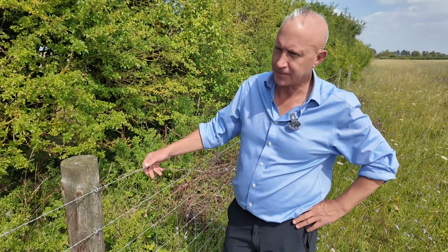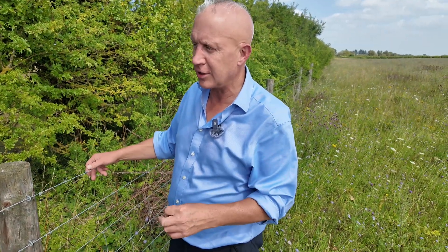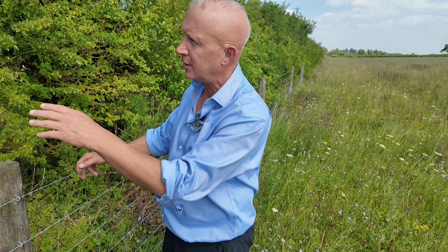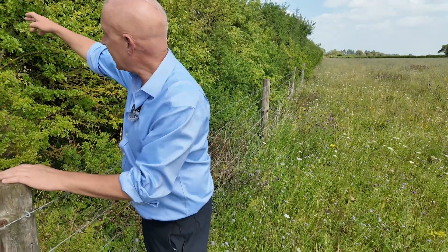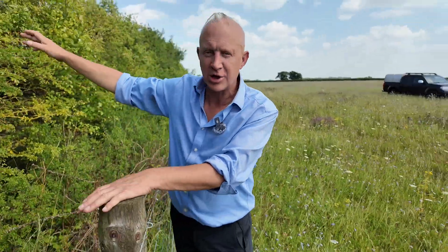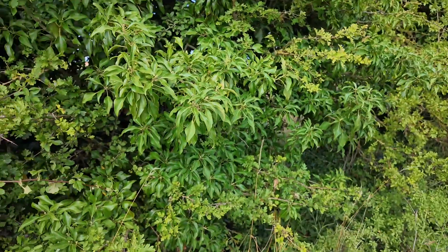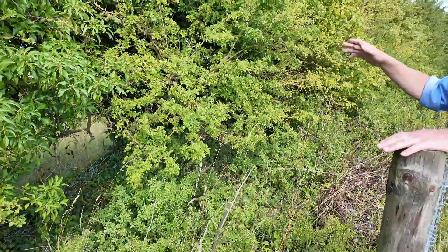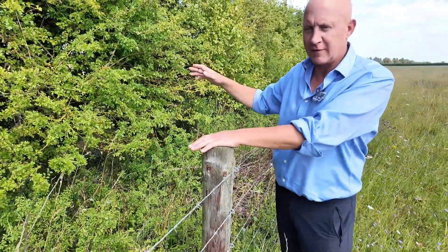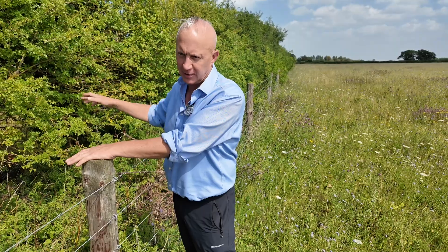This hedge was cut last year — it's probably cut every two to three years to ensure that the fence line is protected. What we see is it fruiting, because last year's growth hasn't been totally removed. We know that the majority of hedge plants will fruit on second-year growth. So we've maintained the hedge, but it still provides nature and biodiversity benefits.